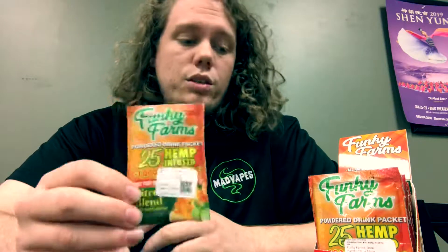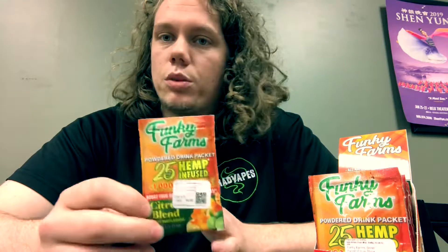I got a ton of these guys and they're really, really good. I tried one myself actually. Kind of reminds me a little bit of an orange Kool-Aid sort of thing, almost like an orange Gatorade, something along those lines.